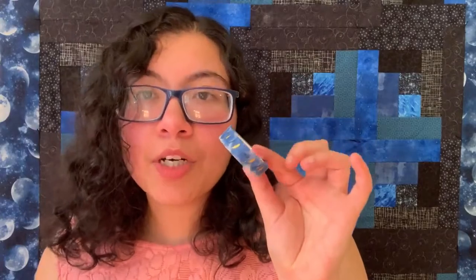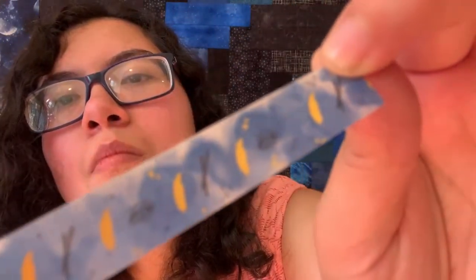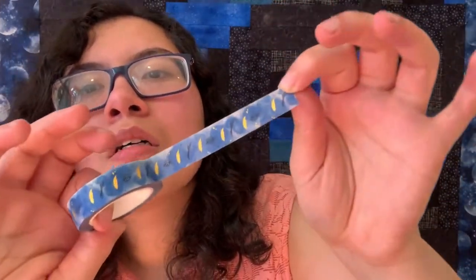Next we have this washi tape. This washi tape is meant to help with journaling, which helps to record and express memories — so that's the tie-in to the theme. It's inspired by Daughter of Smoke and Bone by Laini Taylor. I love washi tape. I love when my two hobbies intersect — when I can find planner stuff that's bookish and bookish things that are planner-related. The tape is really nice and it's shimmery.